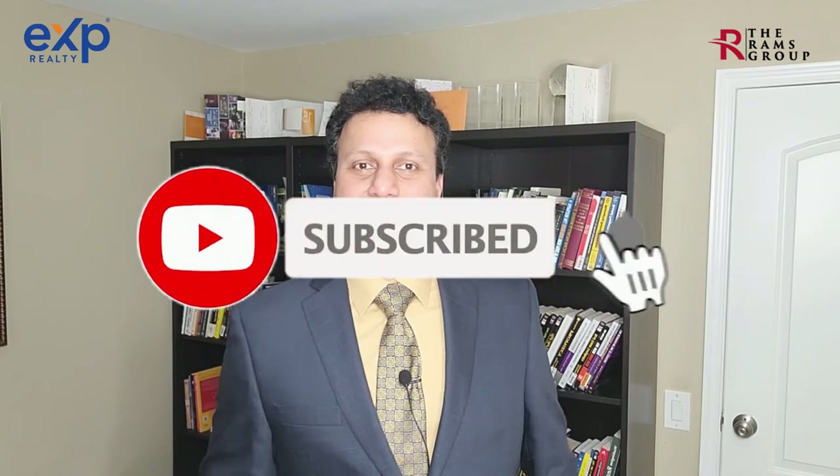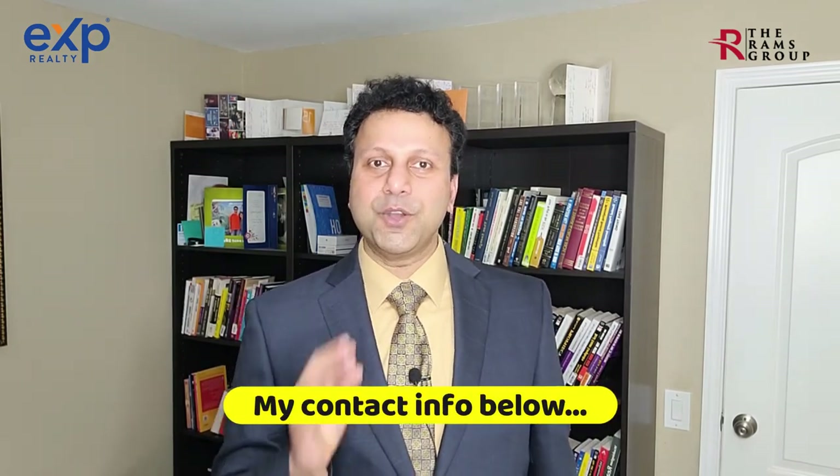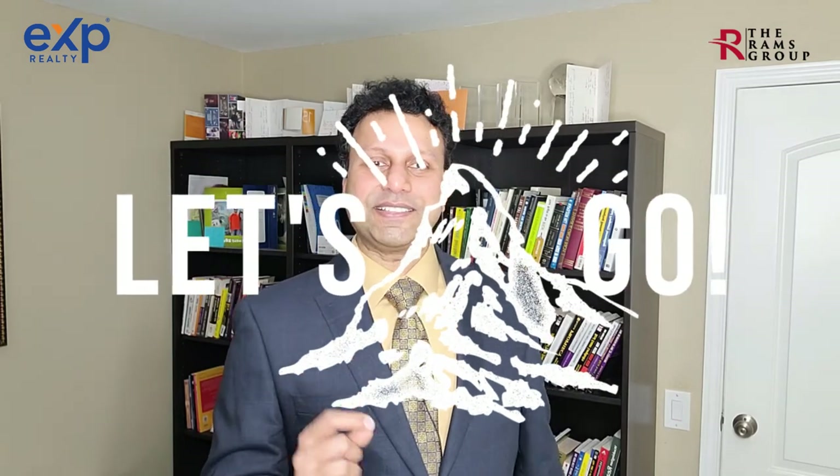If you found the information in this video useful, please hit the subscribe button, smash the bell icon, and like this video — it helps the algorithm and helps others derive value. My contact information is included below. We at the Rams Group offer objective, meaningful advice on things to look out for while purchasing a new construction home, so that you as a buyer are protected and the process is as smooth as possible.